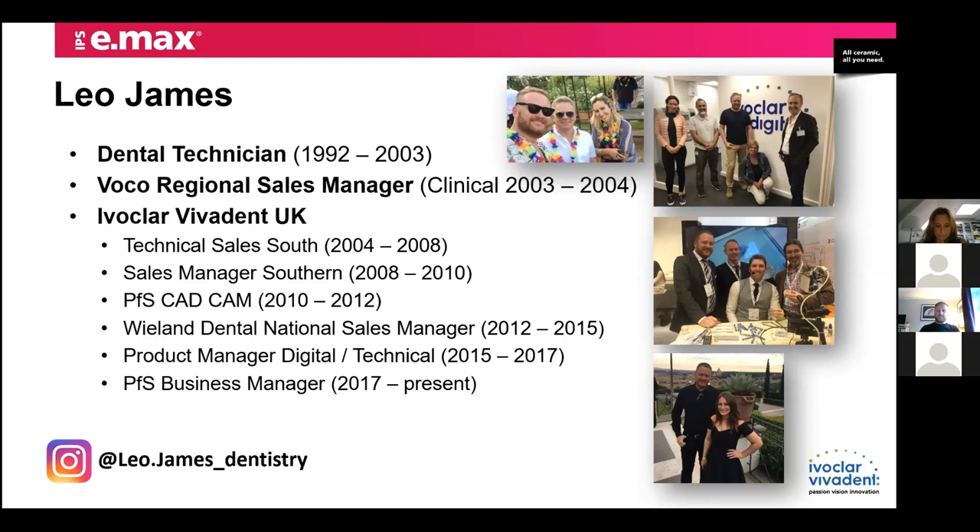I've been with Ivoclar Vivadent now for about 15 years and through my various roles I've been fortunate enough to work mostly around the digital and CAD-CAM portfolio, which is very exciting and fast-paced. Currently I work with the professional services team — the arm of the business that liaises with universities, peer-to-peer education, and develops that side of the business. It's pretty diverse and dynamic. I share a lot of what we do on Instagram, so feel free to follow me at leo.james_dentistry.